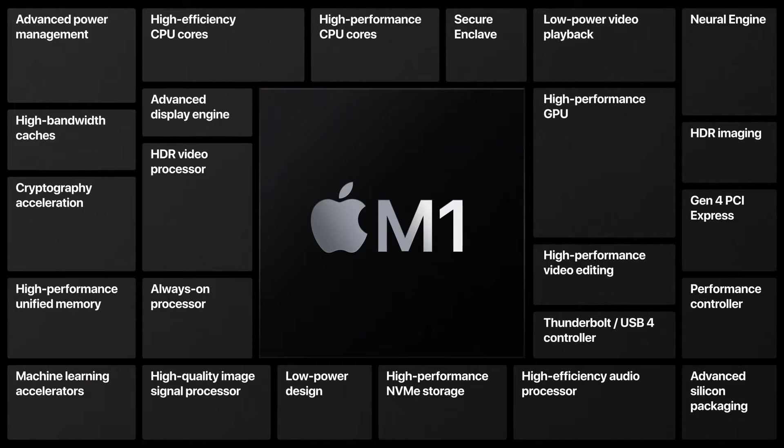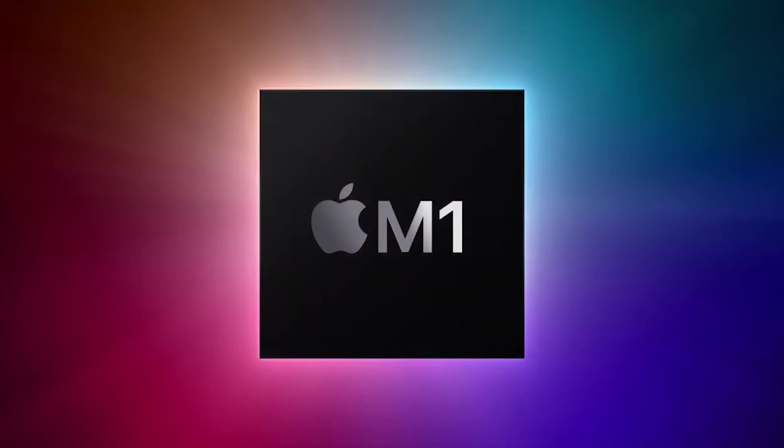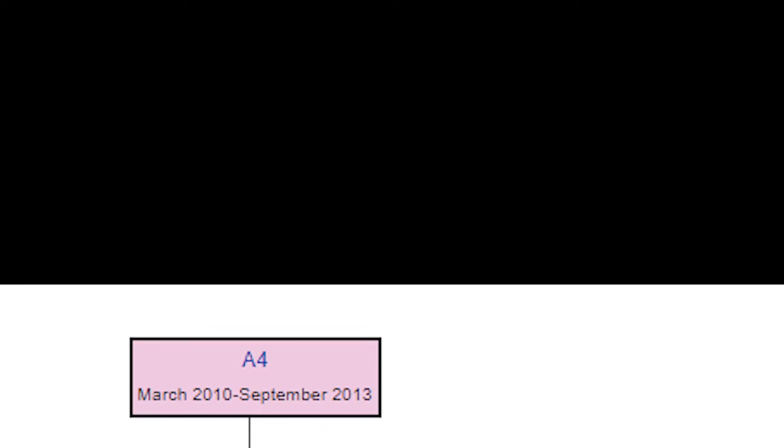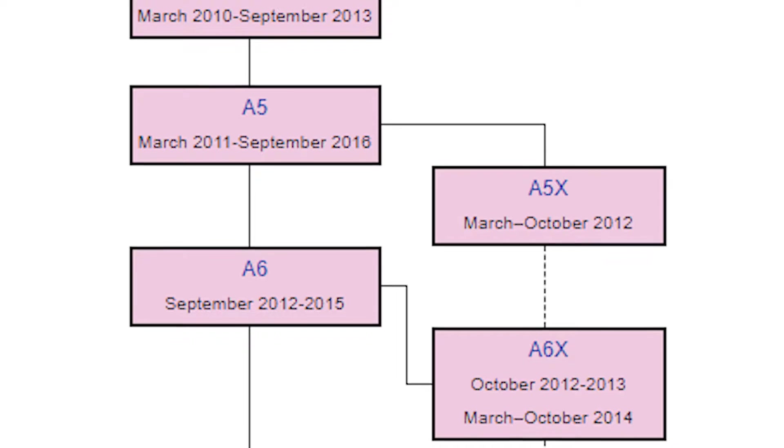This feat was achieved by Apple engineers and designers by designing the world's first commercial 5nm PC chip, which is manufactured by TSMC. But this achievement was not an overnight success for Apple.